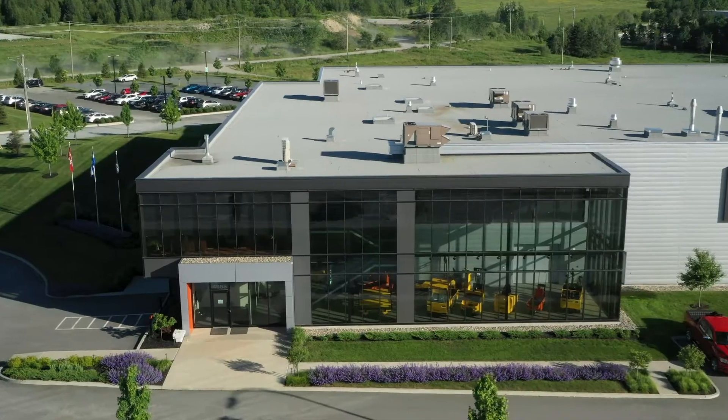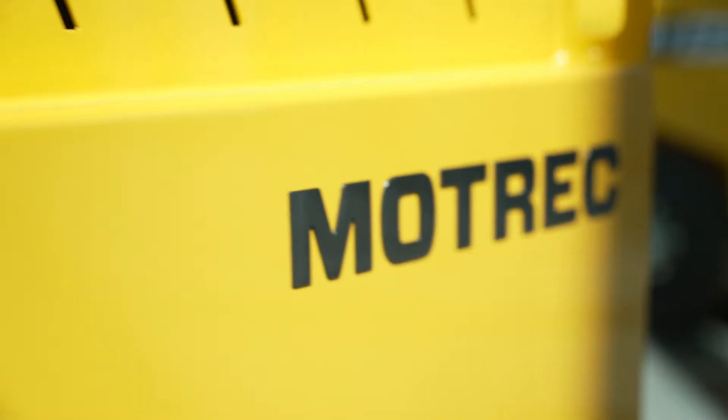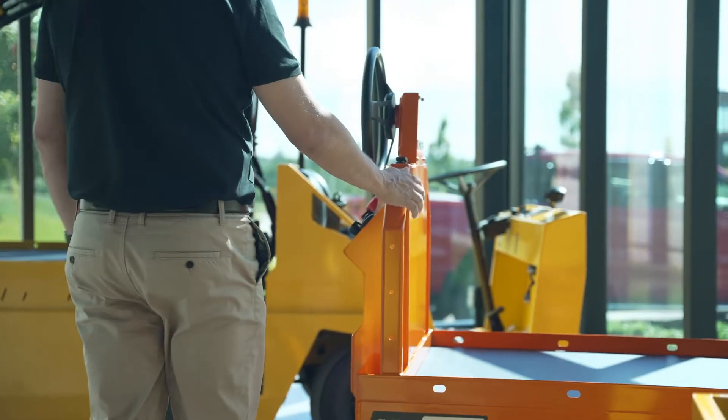There's no better way to say it. Motrek electric industrial vehicles are built to dominate any job. Each is designed to be best in class — no surprise, as our team boasts an expertise few others can claim.